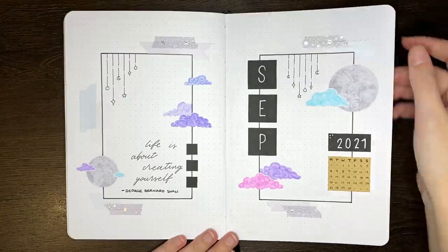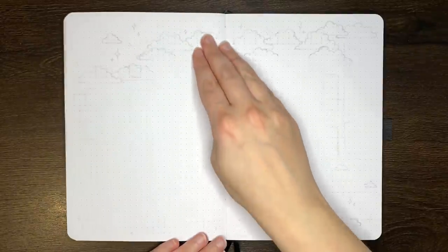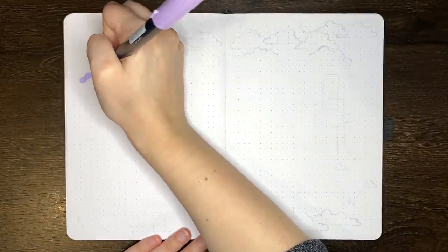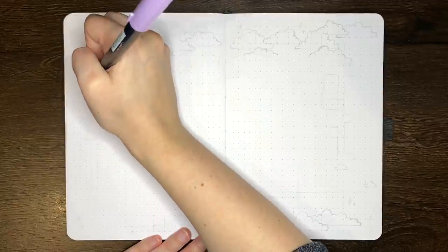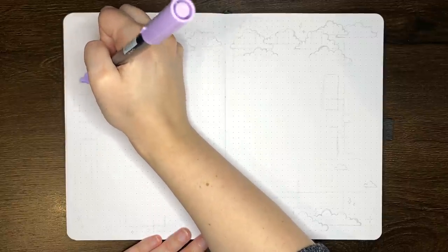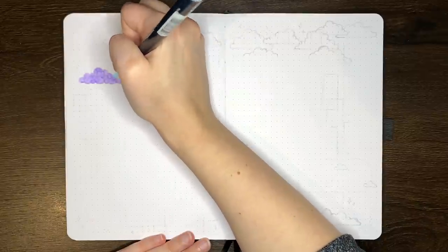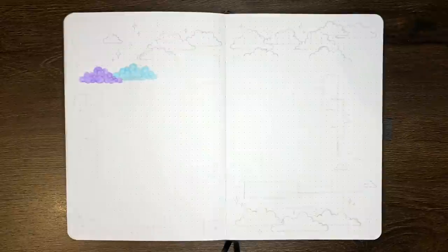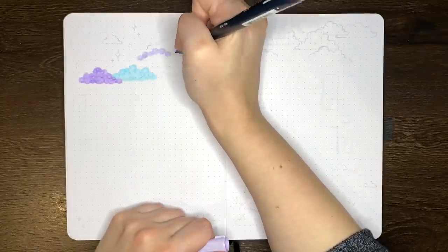The cover page took about 30 minutes, and then it was over the page and onto the monthly log. This spread took the longest amount of time to set up, coming in at about an hour, and it's probably because these are the most decoration-heavy pages.